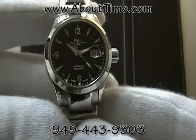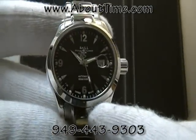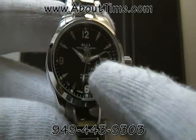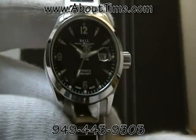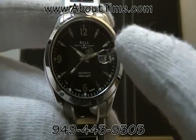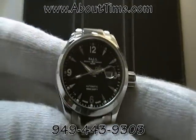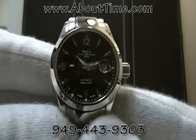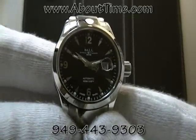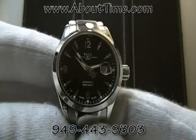It features 15 micro gas tubes on the dial — one on the second hand, one on the hour hand, one on the minute hand, as well as tubes at every five minute mark. This allows you to see the watch at night. This is not a battery-operated watch; it is an automatic Swiss-made watch, so those tritium gas tubes are self-powered and glow consistently for up to 25 years.